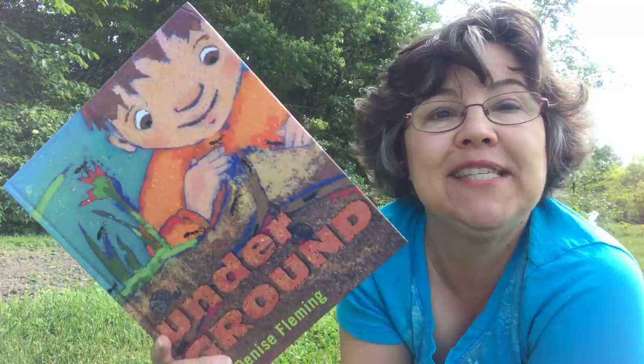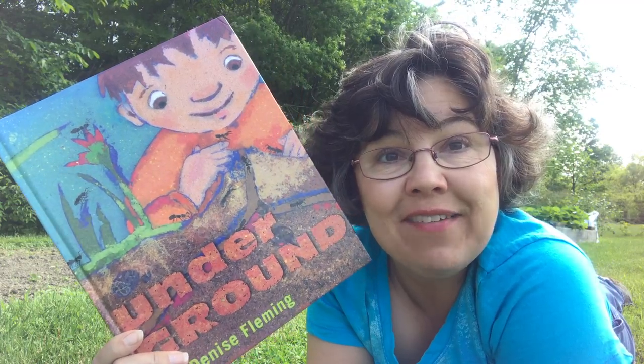Hi, I'm Mrs. McDonald and I'm out here by my garden and I'm going to be reading this story to you called Underground. I was thinking, could you list some things that live underground? What is underground? Dirt, rocks, worms, roots, grubs — what else? Let's read this story and see.